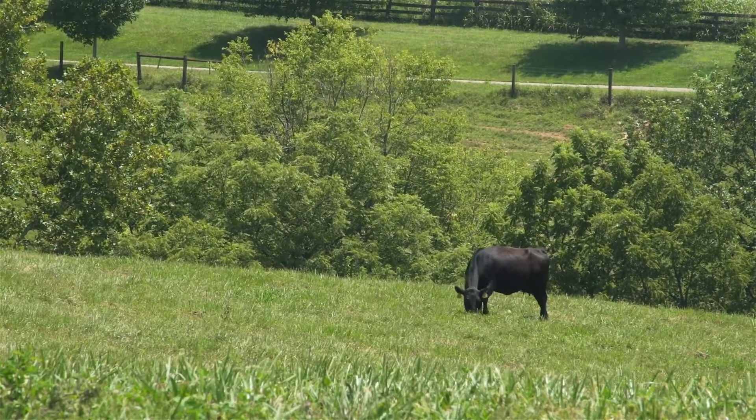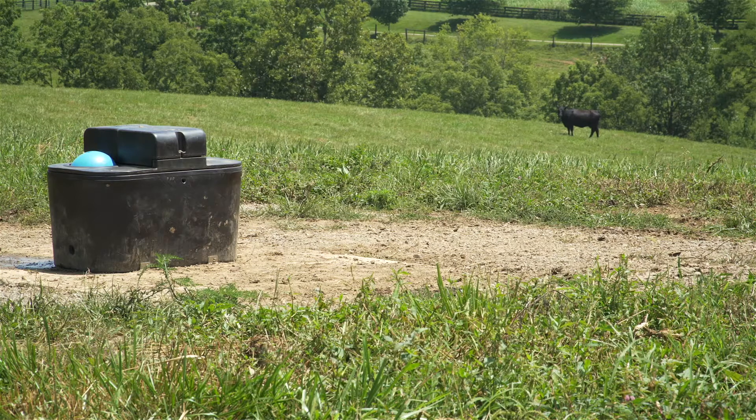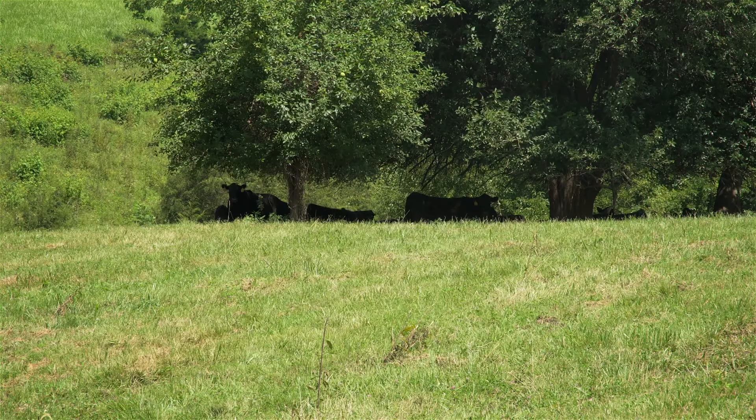As they expanded their livestock operation, they needed additional waterers on the farm. Developing a Kentucky Agriculture Water Quality Plan helped them identify conservation practices and cost-share program opportunities to help implement the plan.